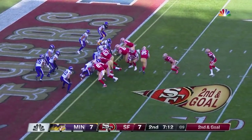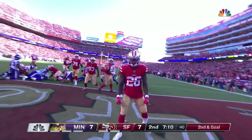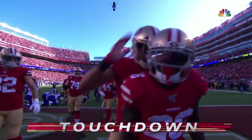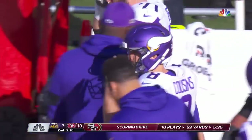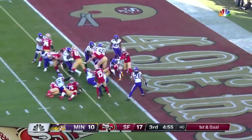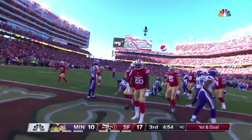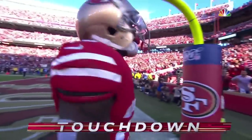This time it's Tevin Coleman to try and run it — has a hole, Coleman, good burst, first down San Francisco! Coleman is the back, Juszczyk is the fullback — give it to Coleman and he goes for the touchdown! Touchdown, 49ers, and they're back on top. From the two, to the ground again — touchdown. Tevin Coleman takes it in.